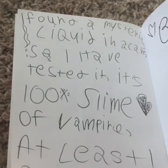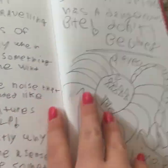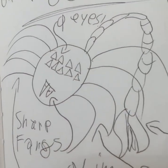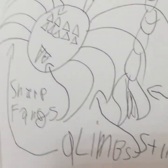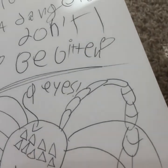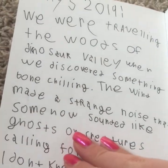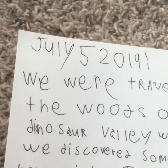This entry is 'Found a mysterious liquid in a cave.' I've tested it — it's 100% slime of vampire. Yeah. These are a bit cringier pages. This spider is called a scorpion spider, and I believe — I don't think it was called a scorpion spider, but there was one just like this in real life, which is why I wrote it. It was really fast and it almost flew. I did write a couple of fake things about the spider. And then this is about the noises we found in Dinosaur Valley. This is the exact date of when me and Willow made that video, the day after 4th of July.